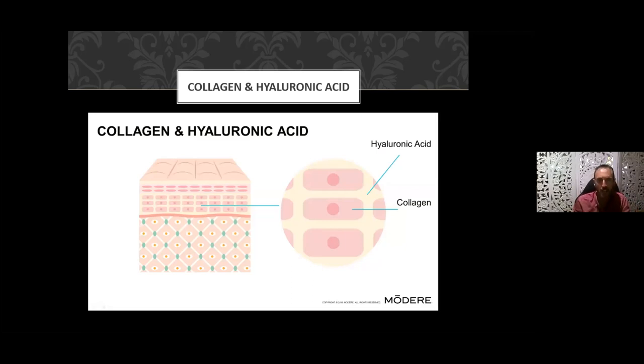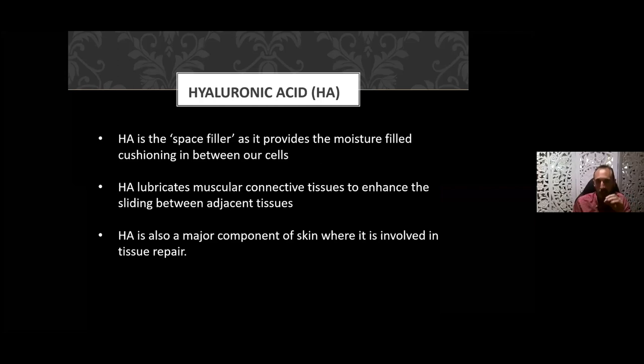You might equate collagen as the bricks and hyaluronic acid as the mortar — it fills in the gaps between collagen cells. Hyaluronic acid is essentially a space filler: it provides moisture and cushioning in our cells, and it lubricates muscular connective tissue to enhance the sliding between tissues.